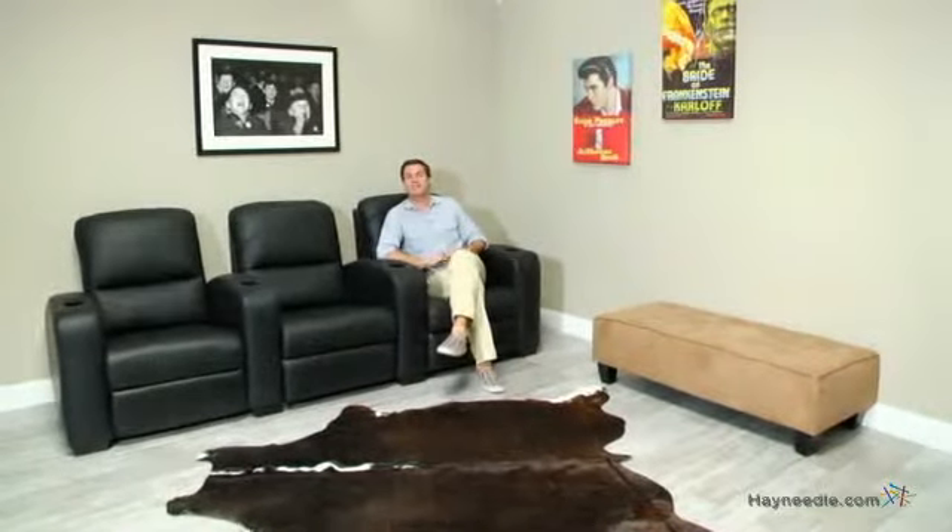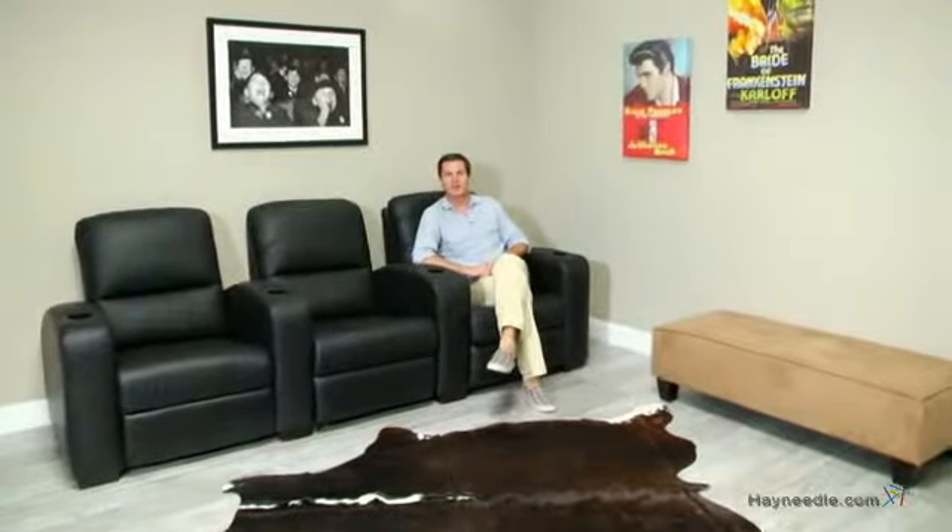Hi, I'm Mark with Hayneedle, and if you're looking to take your home theater to the next level of comfort and class, then you're going to love the Windsor Leather 3 Seat Home Theater Lounger.